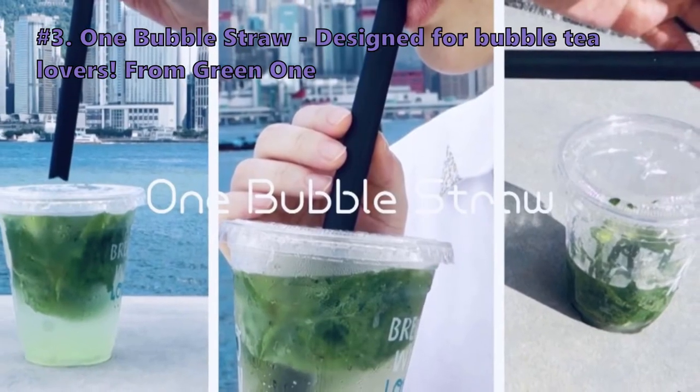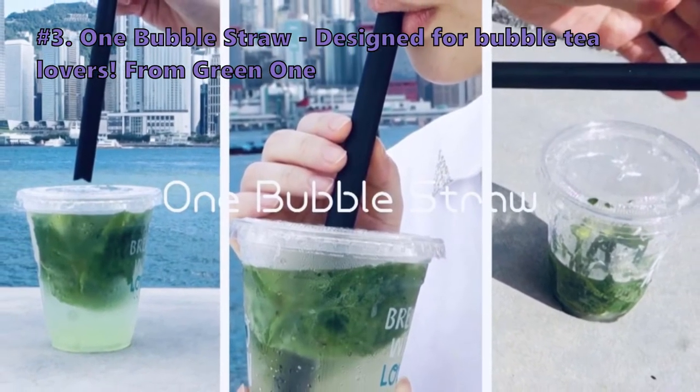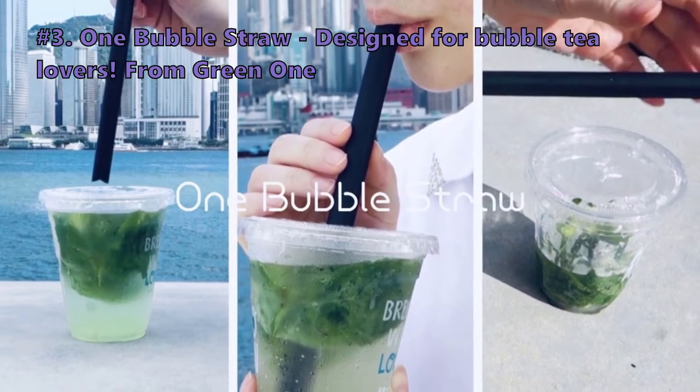The next kitchen gadget in line is the Wine Bubble Straw, designed for bubble tea lovers, from Green Wine.